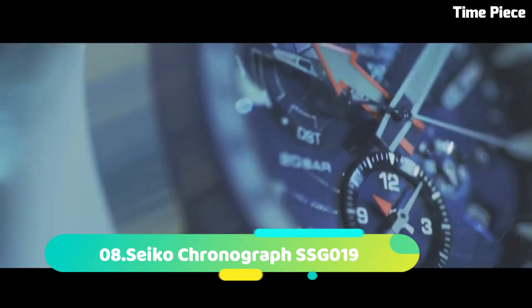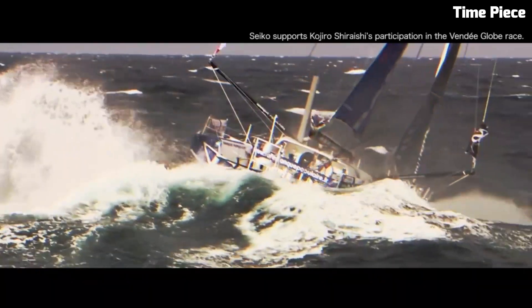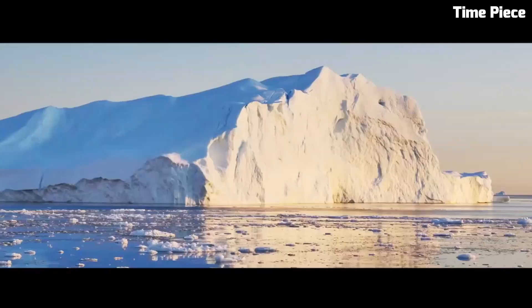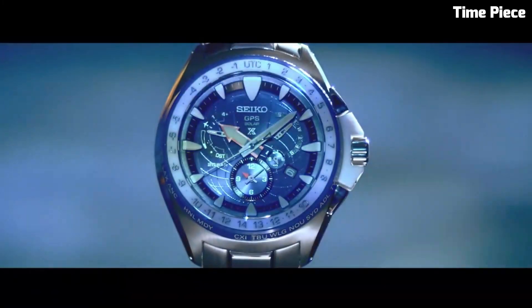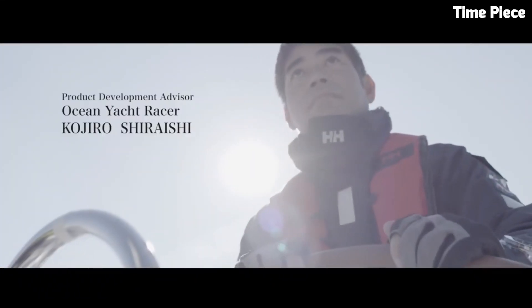Number 8: Seiko Chronograph SSG19 combines precision and style in a sleek timepiece. With a stainless steel case and bracelet, it exudes modern elegance. The bold black dial features three chronograph sub-dials and a date display for added functionality. Powered by Seiko's advanced solar-powered movement, it offers precise timekeeping without the need for battery changes. The Seiko Chronograph SSG19 is a reliable companion for daily wear, showcasing the brand's commitment to innovation and craftsmanship.